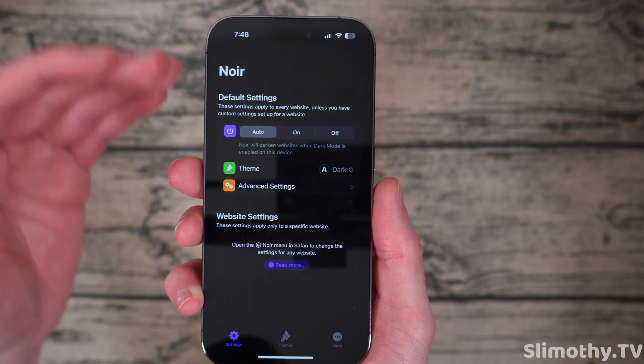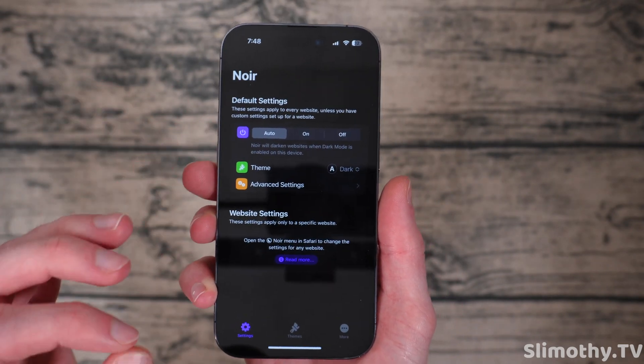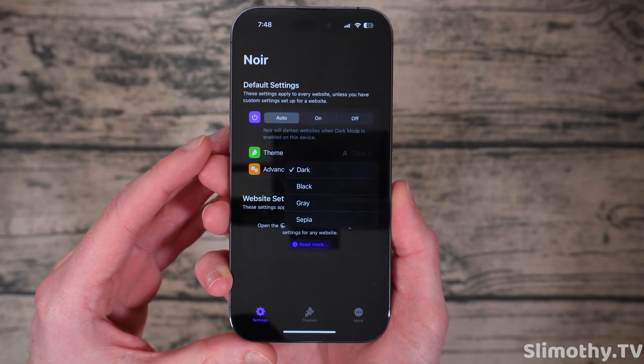You just have auto on or off. I've got mine set to auto, so when my phone is in dark mode, it will automatically make every website dark mode, which is awesome. Currently I have the theme set to dark, but you also have black, gray, and sepia. So you can pick whichever you like.